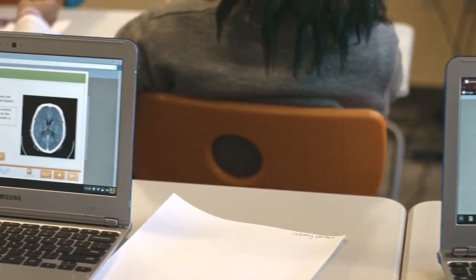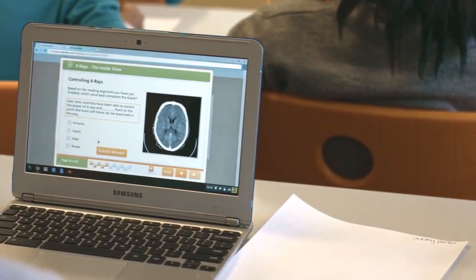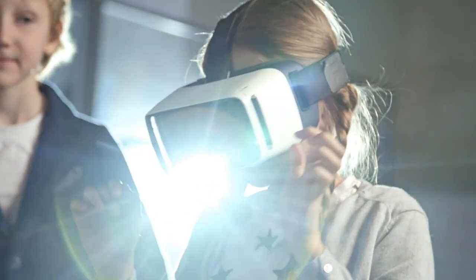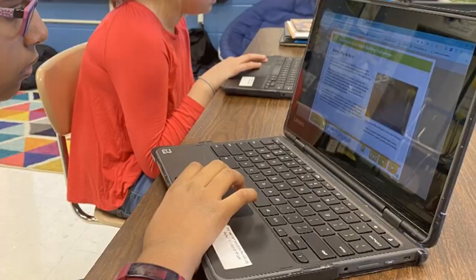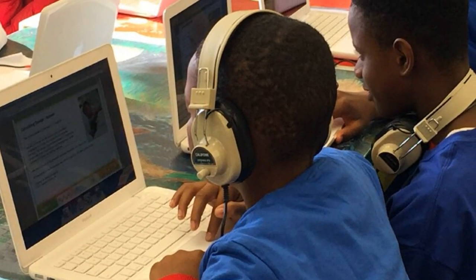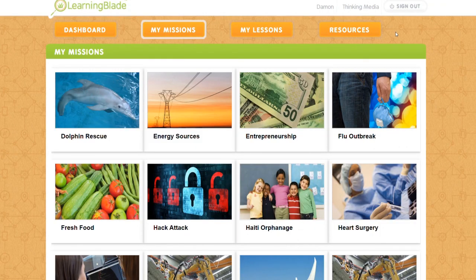That is why LearningBlade was created to address this awareness and interest gap. Since students don't understand STEM and computer science careers, they can't visualize themselves in these jobs. How do we change that perception? In LearningBlade, we show students how these careers impact society in a positive way. This is done through our missions.